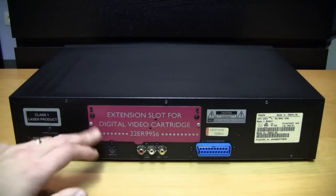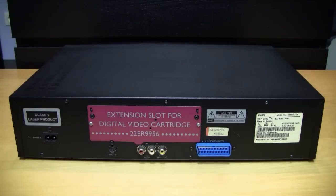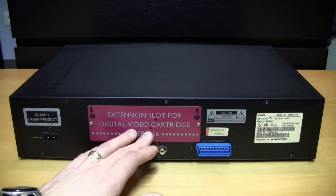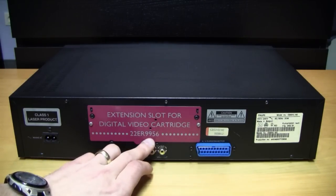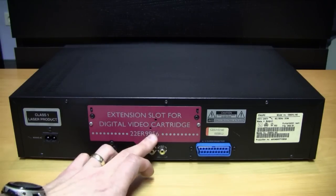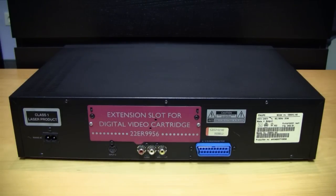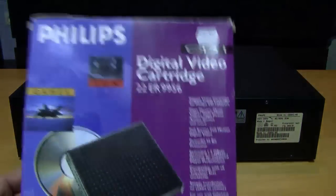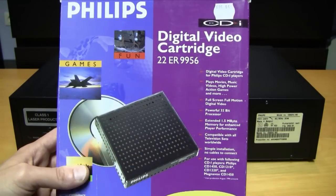Under the cover labeled 'Extension Slot for Digital Cartridge' is the slot for the digital video cartridge. It also specifies which model you need — the 9956 — which is the second version of the digital video cartridge that I have here.